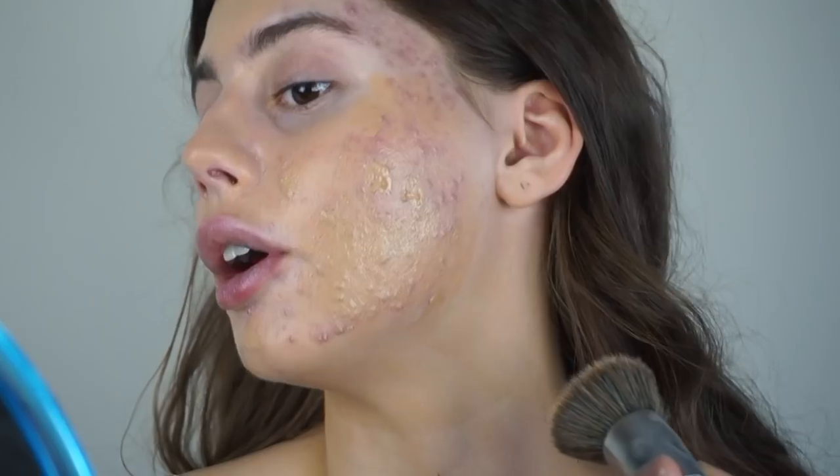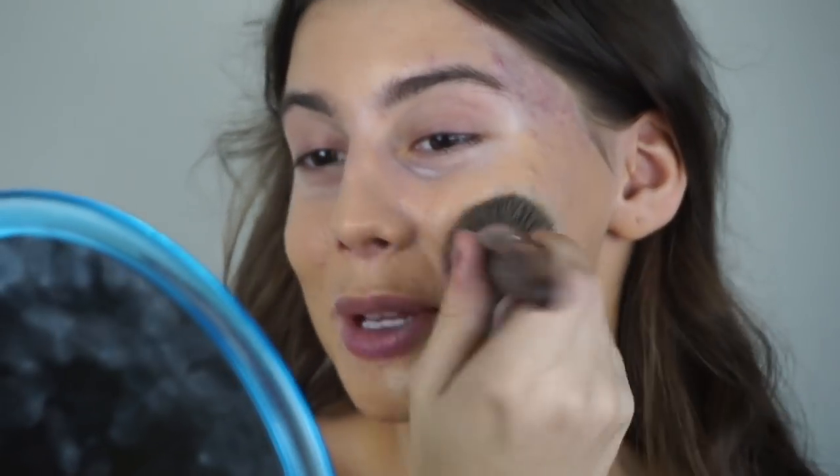My problem areas are down here, so I want to definitely focus on those. When you apply this foundation — yeah, it literally covers up everything. I should have just used the Wet n Wild from the start. It's completely acne-proof, so good. I'd say use the Sonia Kashuk on a good skin day, but for acne purposes, the Wet n Wild is such a good foundation.